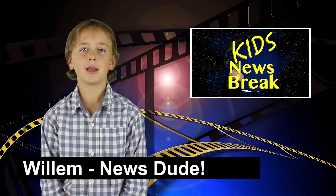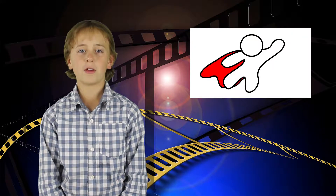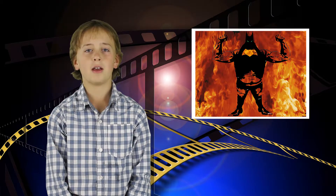Welcome to Kids News Break. My name is Wilm and we're going to be talking about movie magic. This year when you're watching one of your favorite superheroes fly across the sky or fight the bad guy, think about how regular people could do stuff like that.